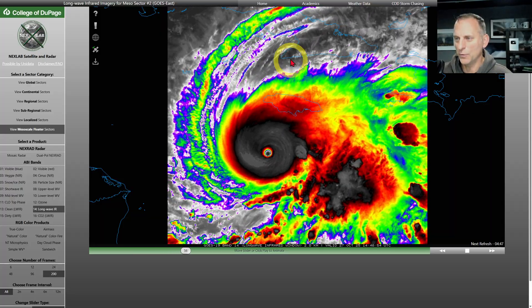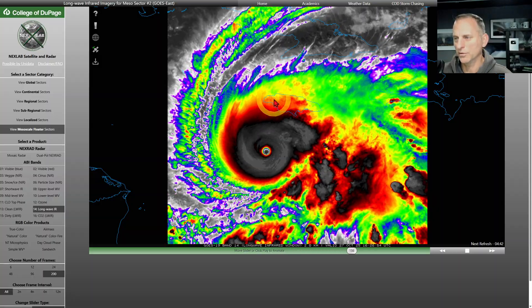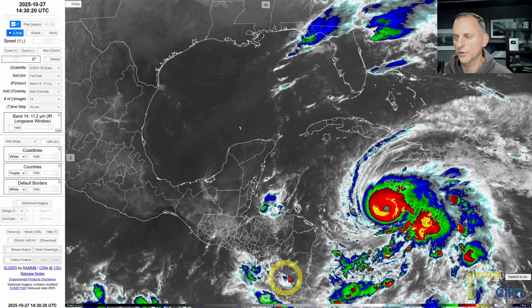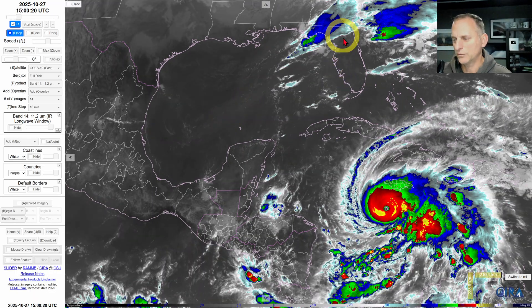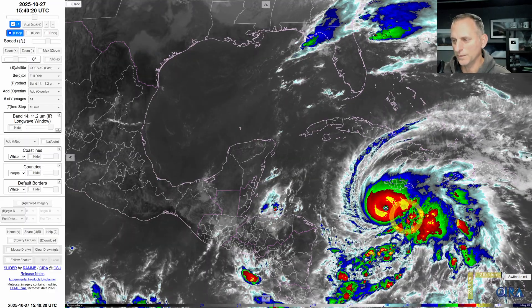Jamaica is just to the north, Cuba to the north of Jamaica. This is almost certainly going to track across the western portion of Jamaica and up across eastern portions of Cuba as it pushes out across the Atlantic Ocean. Taking a wider view, this storm is not a threat to Mexico, the Gulf of Mexico, the USA, or the eastern seaboard. This is going to almost certainly move back off to the north and east.